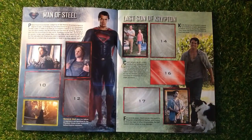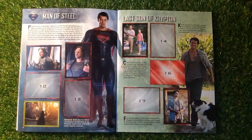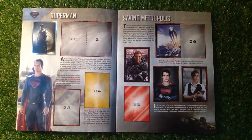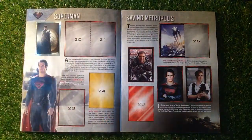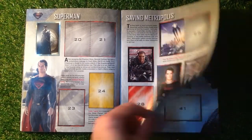We've got Man of Steel — quite a few stickers there, quite like these ones that make the character up. The Last Son of Krypton, which is Superman — a few stickers there. We've got a nice shiny sticker for Superman, and we like our shiny stickers. And we've got Saving Metropolis — I've got half the sticker there, quite a few nice stickers.